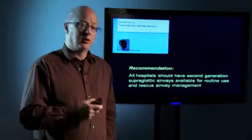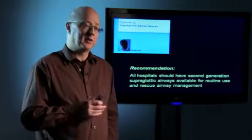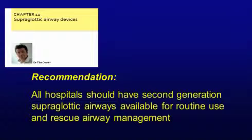In the UK, not all hospitals have second-generation devices, but they should always be available — that was one of our key recommendations. Even where they are available, we found people weren't using them when their use may have been appropriate. So a key recommendation is that we should be using them more often, every hospital should have them available, and clinicians need to know when to use them and choose the device appropriately.